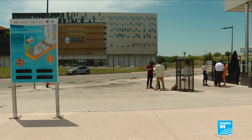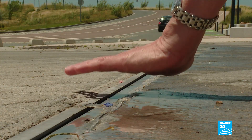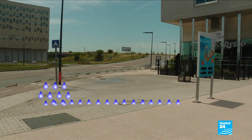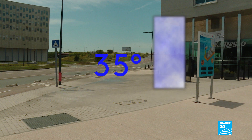In Toulouse, they're experimenting on this pedestrian zone with pavements that cool themselves. Rainwater is collected, and when the temperature goes above 35 degrees, it evaporates and cools the ground to five degrees less than a normal street.